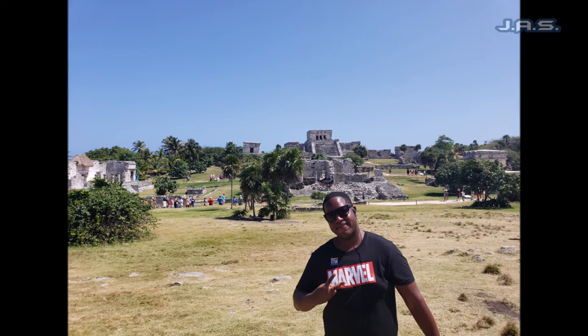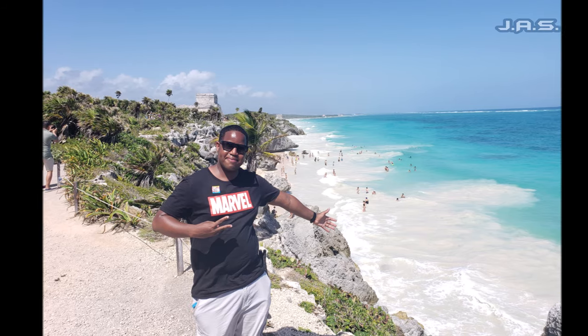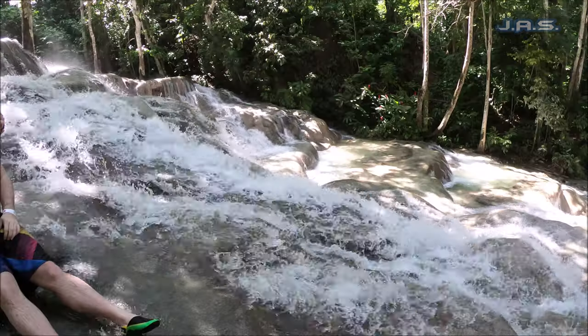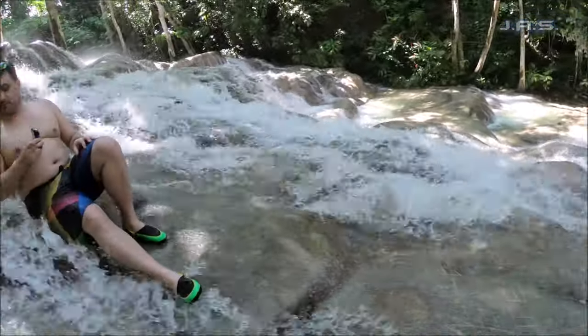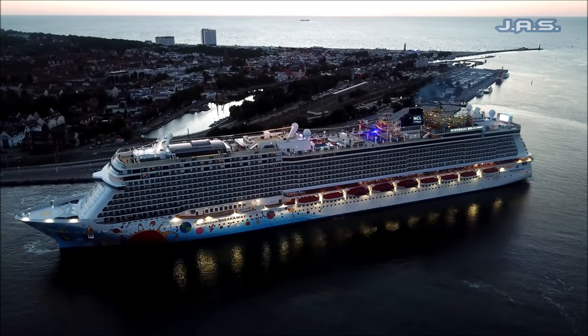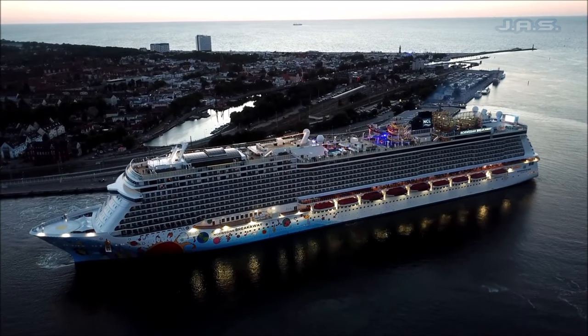That was day one of my excursions. I have a lot more videos coming up, including Cozumel where I went to the Mayan ruins, and also the Cayman Islands where I did Stingray City and Starfish Bay. I'll leave a bunch of links in the description — ship tours, the spa, you name it. Thank you to my current and new subscribers, I hope you all enjoyed this video and I'll see you all next time. Peace.